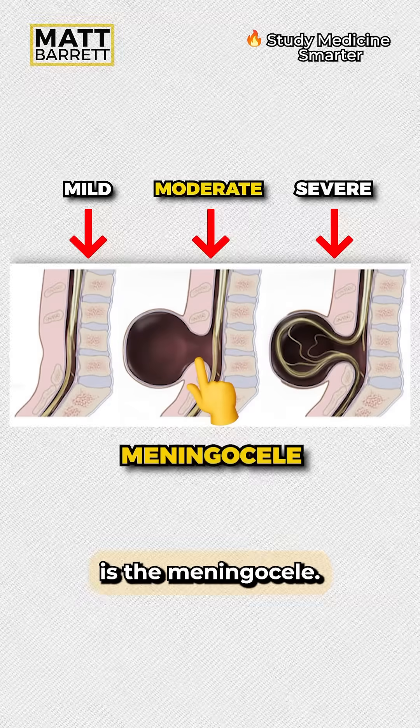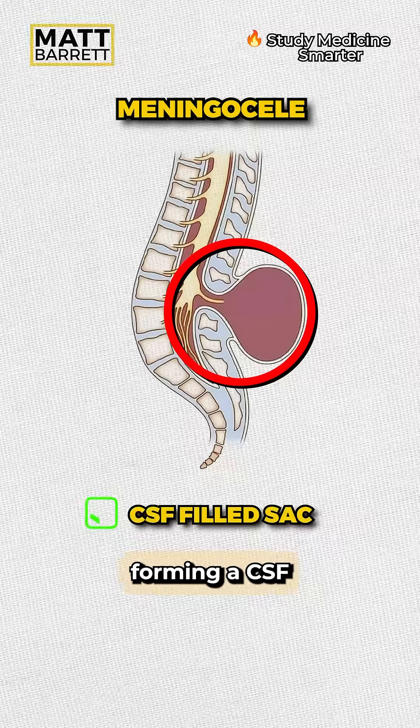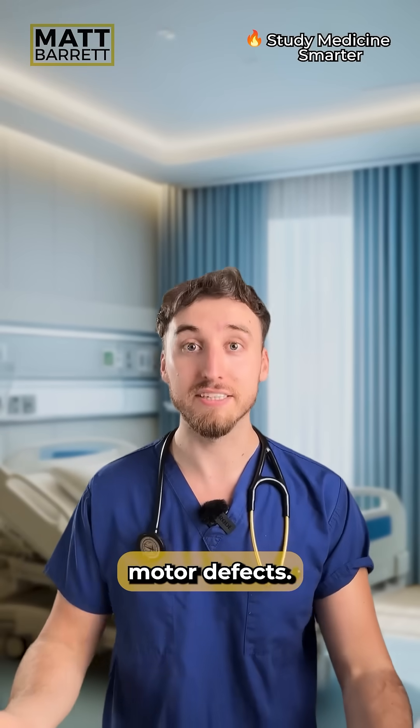One grade below is the meningocele. The meninges alone protrudes through the defect, forming a CSF-filled sac. But the spinal cord remains in place, so there doesn't tend to be any sensory or motor defects.